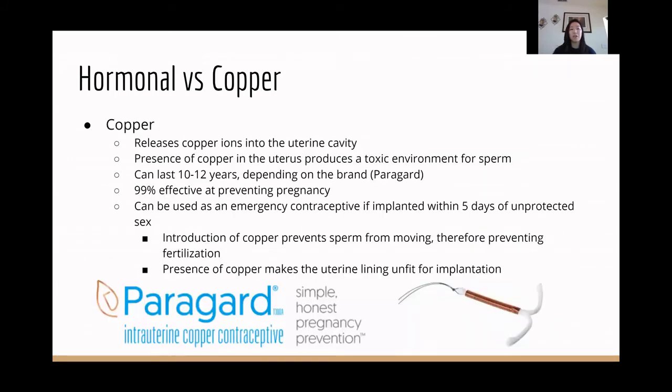The copper IUD does not have any hormones. It actually releases copper ions into the uterine cavity, and the presence of copper produces a toxic environment for the sperm, which Megan will cover in the mechanism section. These can last 10 to 12 years depending on the brand, but here in the U.S., the only one licensed is the Paragard, which lasts 10 years. It is also 99% effective at preventing pregnancy. As an added bonus, it can be used as an emergency contraceptive if implanted within five days of unprotected sex, because the introduction of copper prevents the sperm from moving, and the presence of copper makes the uterine lining unfit for implantation.